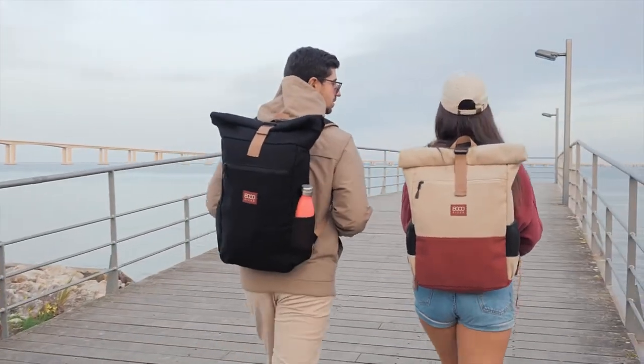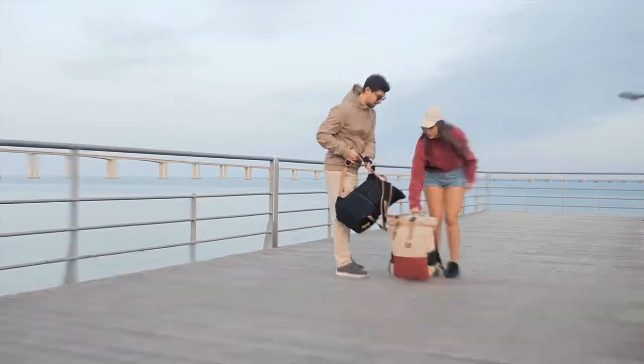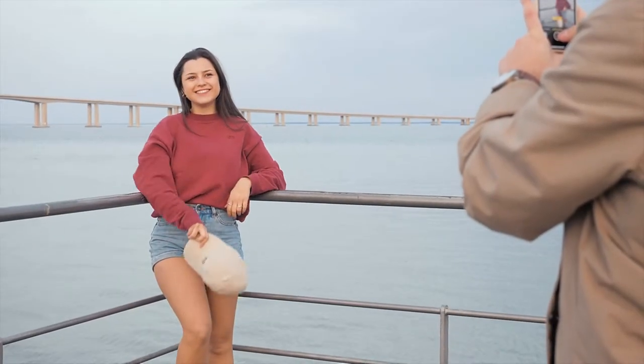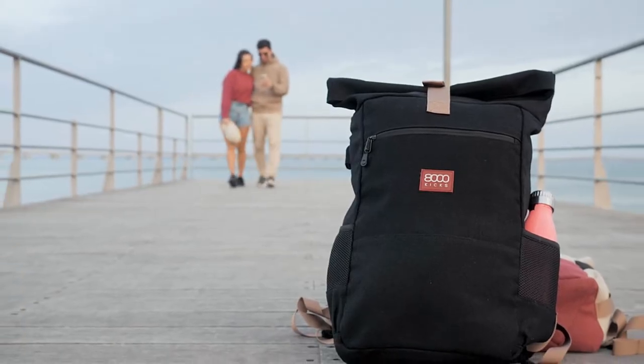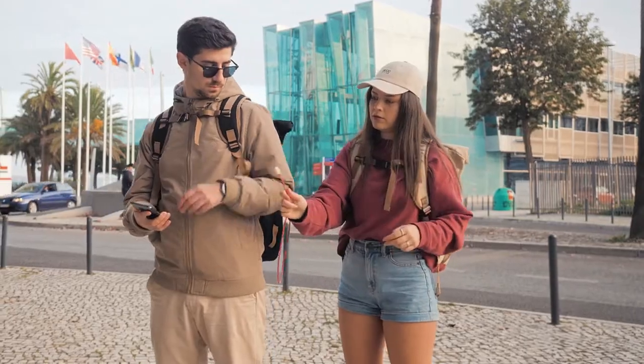Our backpack was built for the weekend traveler, the commuter, the explorer — one bag to fit them all. Hiking or walking, this bag has you covered wherever you go. It even features a power bank connection from the inside for that extra juice.